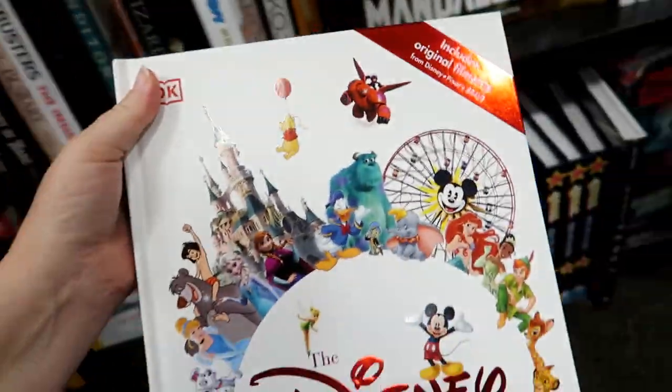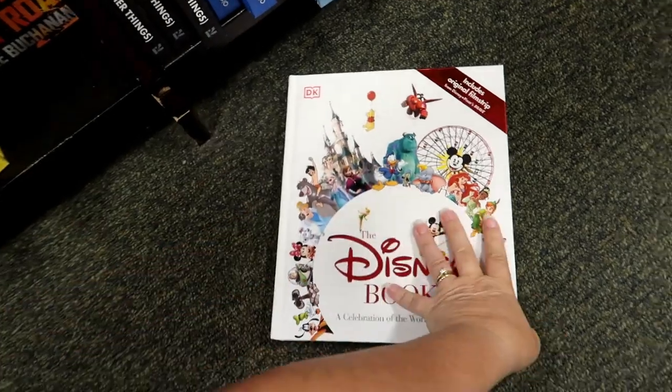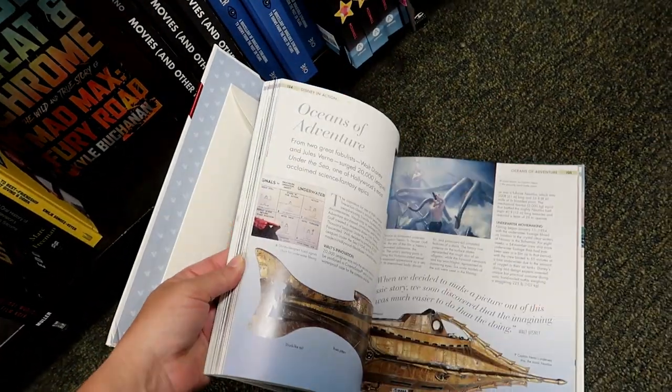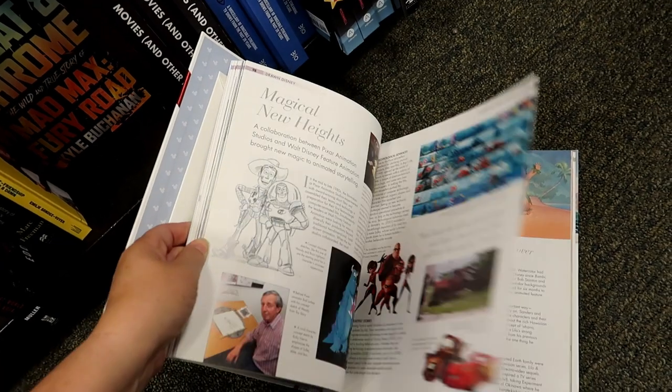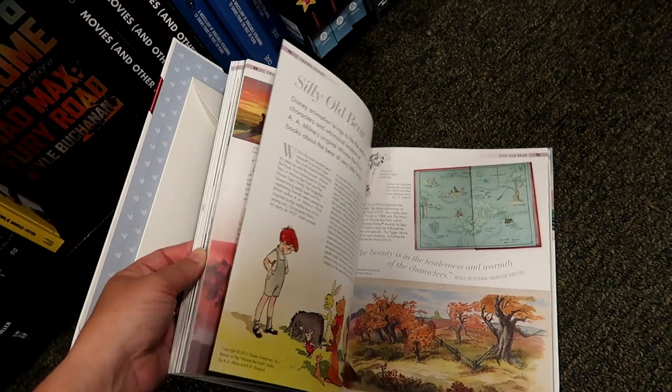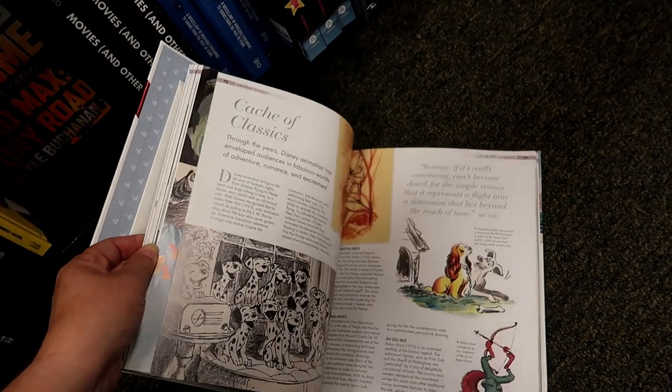The Disney Book. Okay, we've all seen this one before. I like this book — all the graphics, how everything is broken up into little sections. This is a good book.